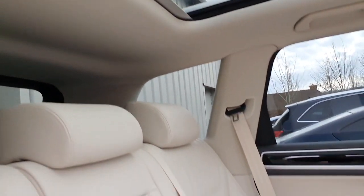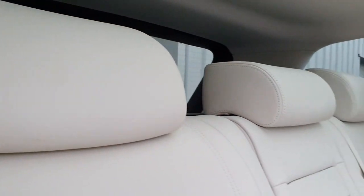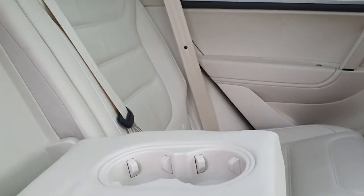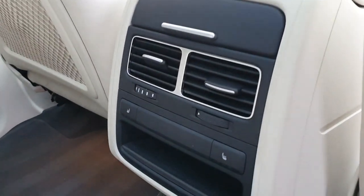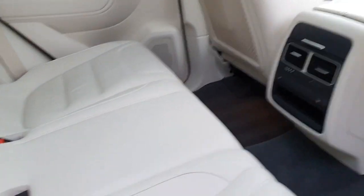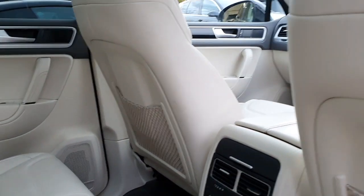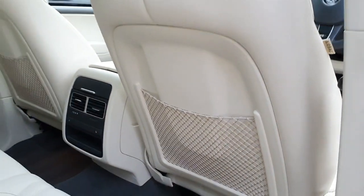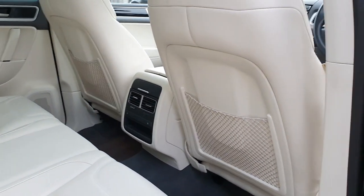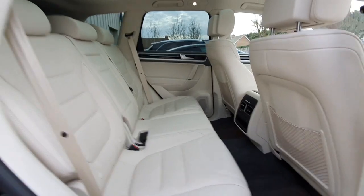We also have an electronic blind that comes across there. Looking at the quality of the leather all the way through, you obviously have isofix child seat points, a pull-down section here with cup holders for the rear passengers, and this car's also been equipped with heated rear seats - the outer two seats are heated and it's a three-stage system, with the controls in the back. Because it's got the storage package we also have all the storage nets on the back there as well, but hopefully this gives you a good idea of the quality of the interior.